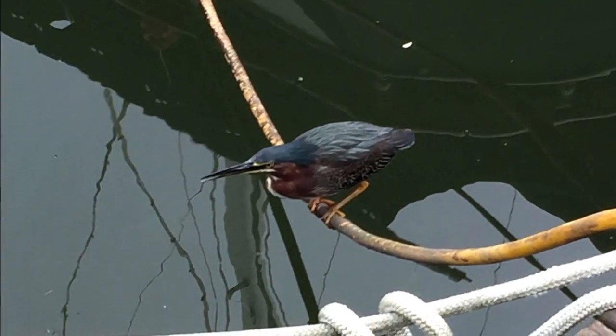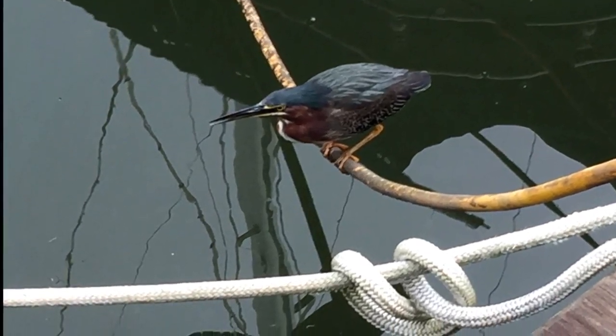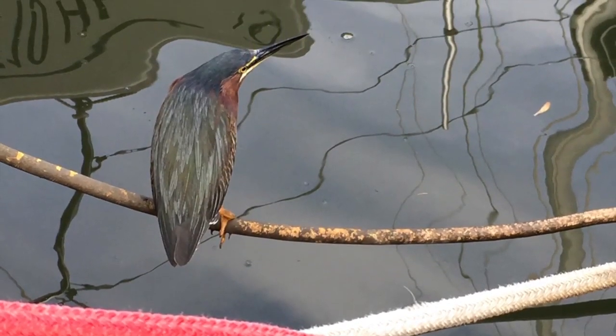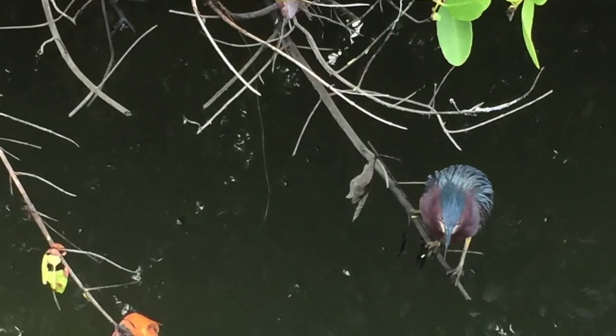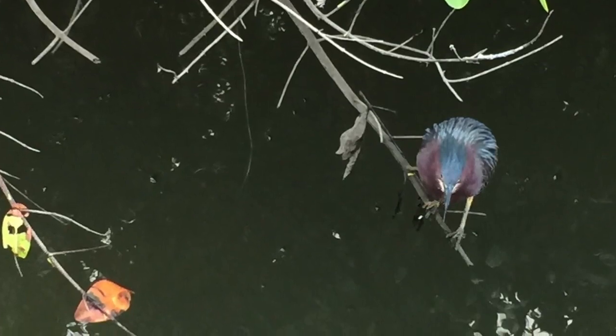Most days when I got too close to the green heron, he would give me a raucous squawk while flapping across the harbor, landing with a series of scolding chicken-like clucks. But this day, he was focused on the task of spearing his fishy breakfast, allowing me to crouch down and point my camera through the boardwalk railing to capture a series of reference photos.